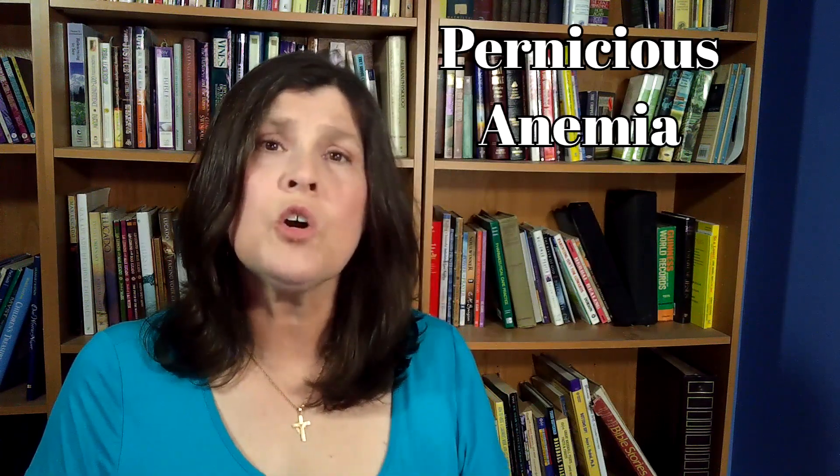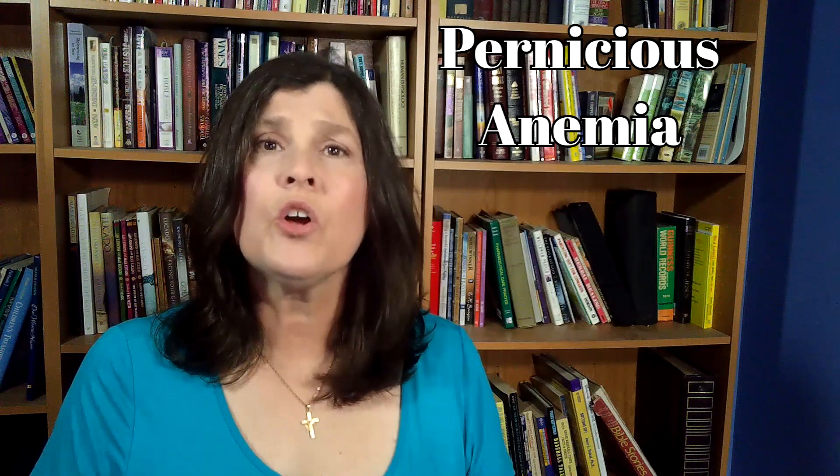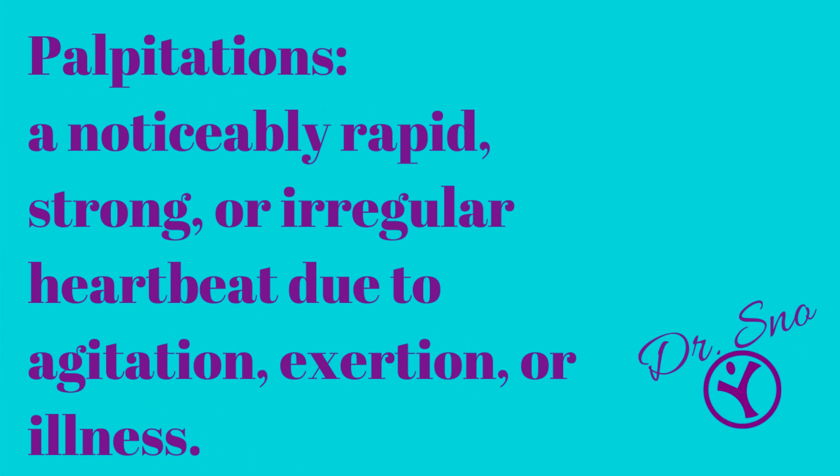So why is vitamin B12 deficiency such a big deal? B12 keeps nerve and blood cells healthy and functioning properly. It is also involved in making DNA, the genetic material that is responsible for telling every cell in your body what to do and how to do it. B12 deficiency can lead to pernicious anemia, which can leave you tired, weak, and dizzy. And if left untreated, it can lead to heart palpitations and shortness of breath.